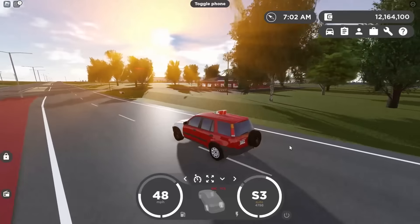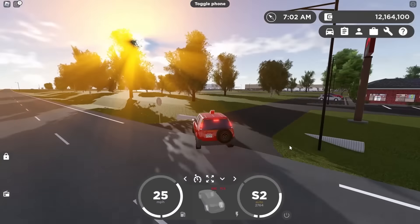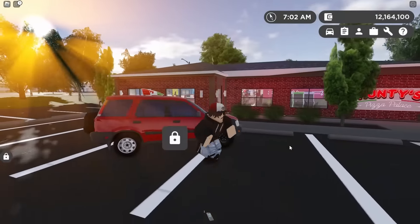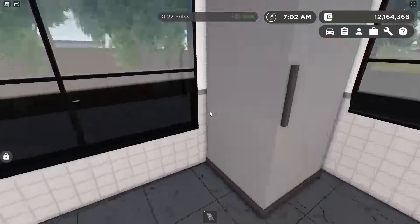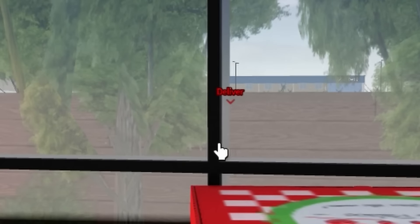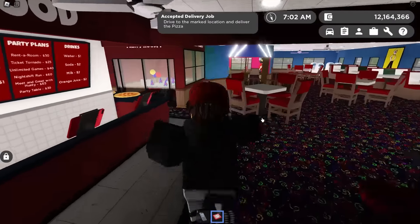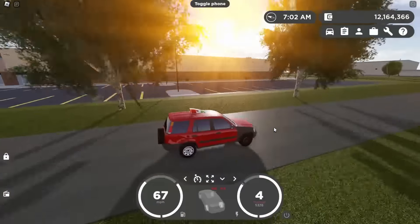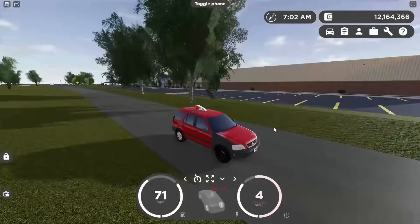I'm going to go back into the building and hopefully figure out the delivery job. I get a prompt — delivery job, head to the market location and deliver the pizza. Hopping in the CRV. The CRV is not in the dealership and you cannot buy this as a normal vehicle, so this is an exclusive Hunty's pizza vehicle, basically.